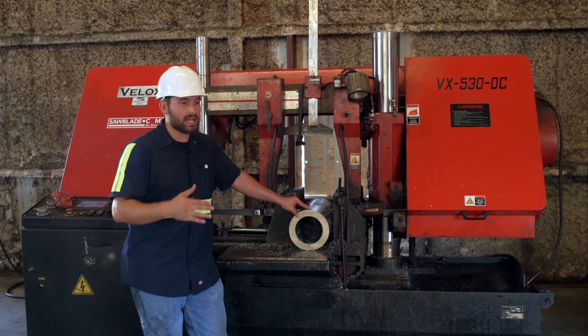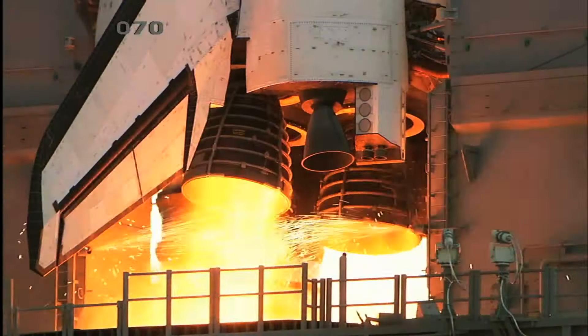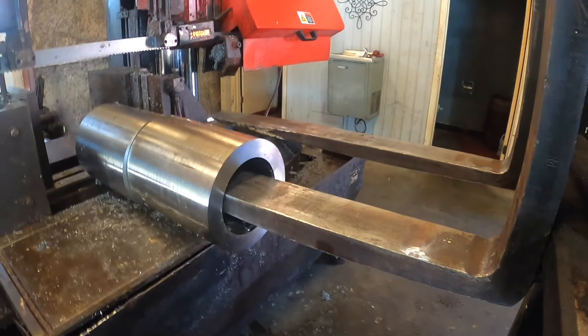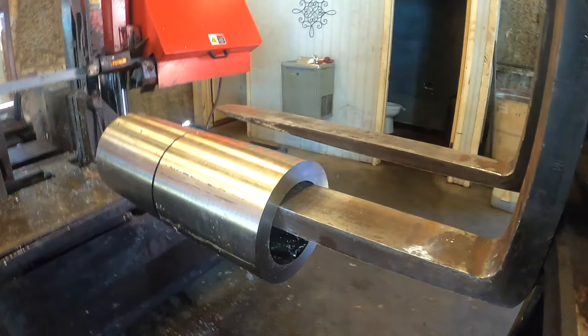Inconel is very prized and it's used in a variety of different industries. It can be oil and gas, aerospace, and just anything in between with the high strength and rust inhibitors that it has. And it can come in a lot of variety of different shapes and sizes, from tubing, solid, structural, extruded, just all kinds of different stuff.